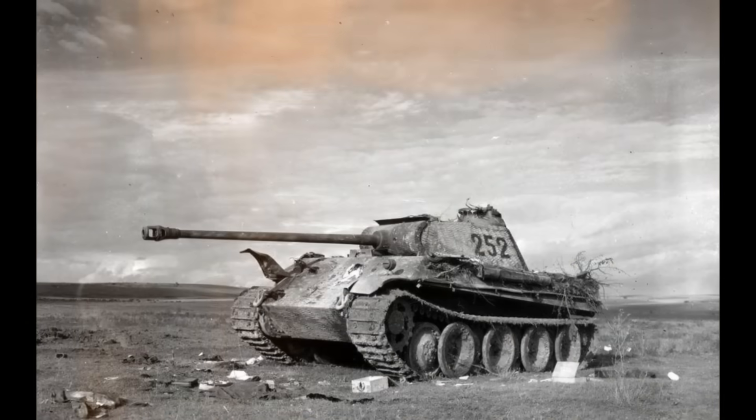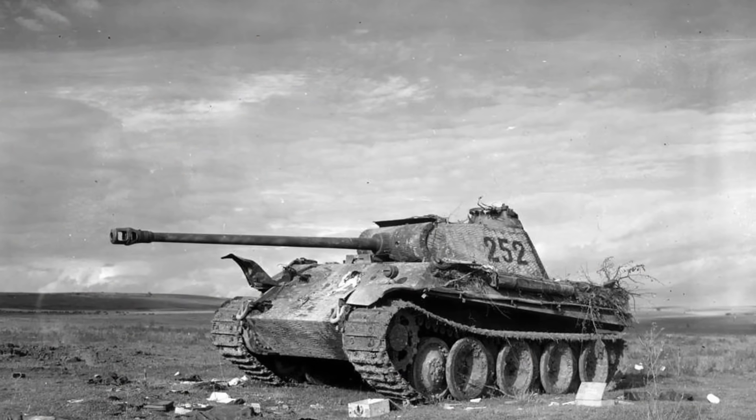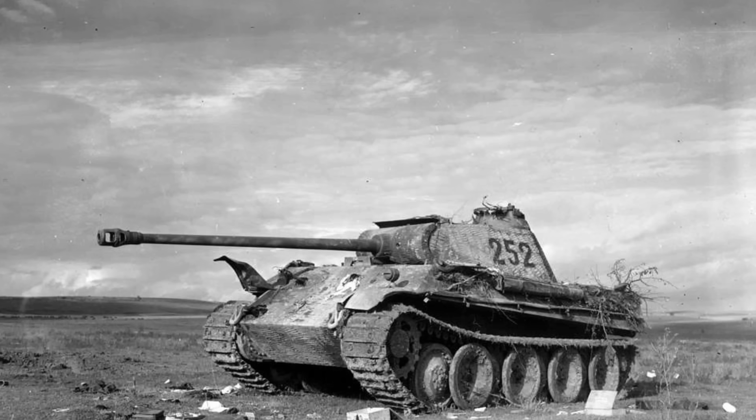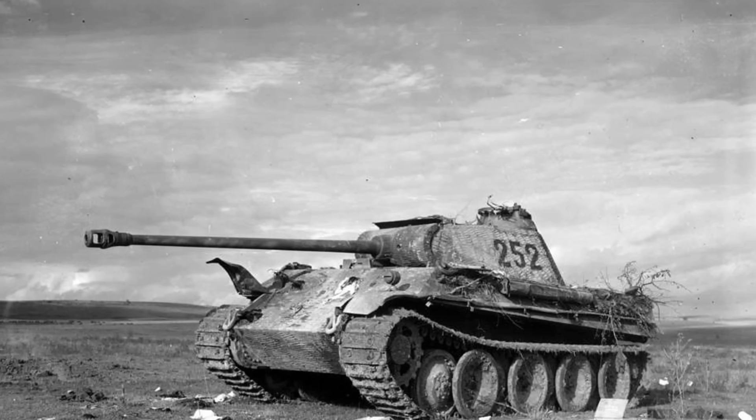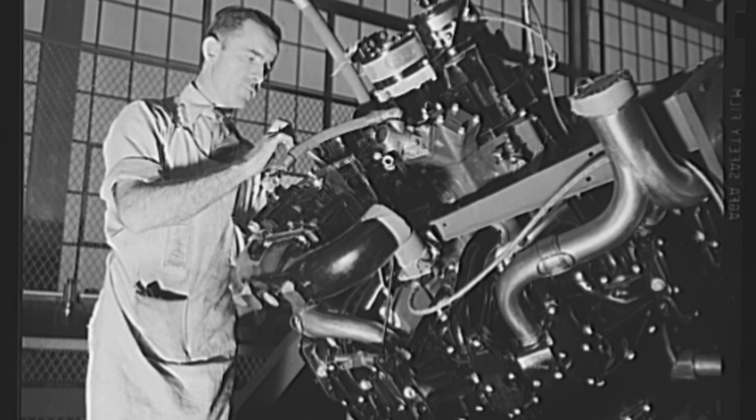The Panther tank, a symbol of German engineering excellence, was simultaneously a lesson in hubris. One wrong step in metallurgy, one rushed heat treatment cycle, and an invincible weapon becomes fragile. Dr. Thompson's work ensured the Allies understood these weaknesses, shaping tactics and saving lives. It proves that knowledge, observation, and engineering insight can be as lethal as firepower on the battlefield.